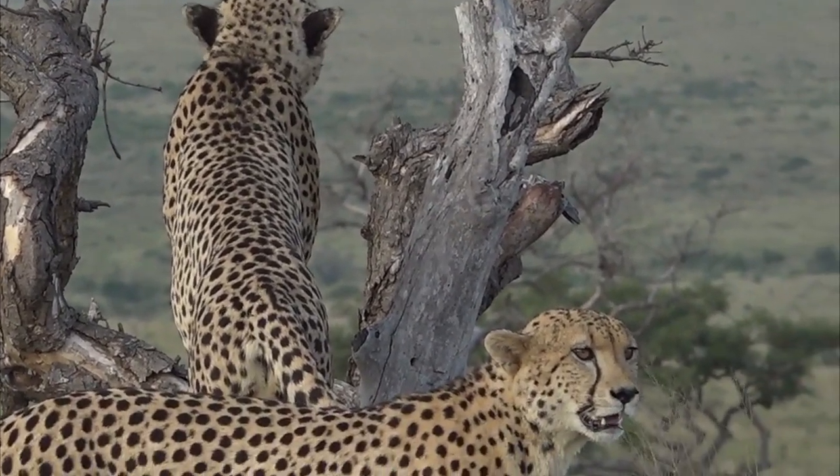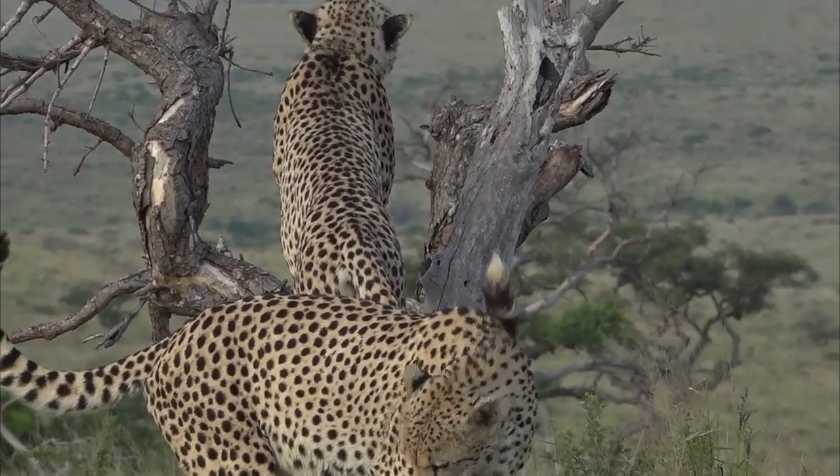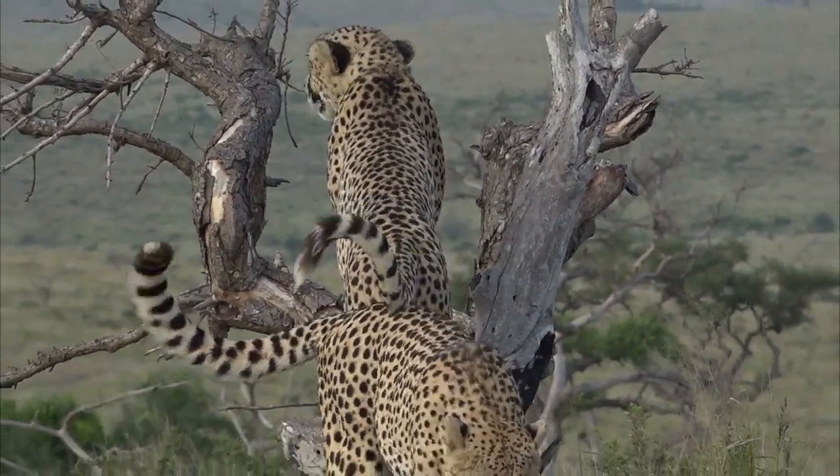You can see the closeness of their bond. Look at how that tail is literally resting on the other one — it's not even bothered by it. Now what they're doing,